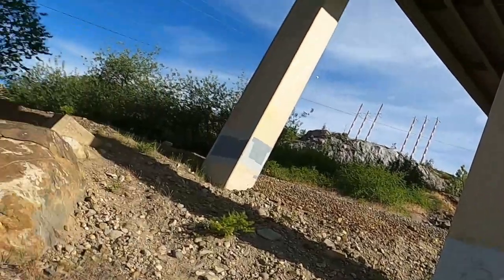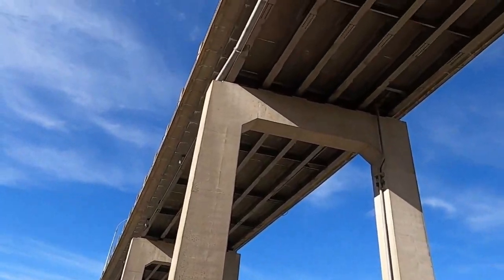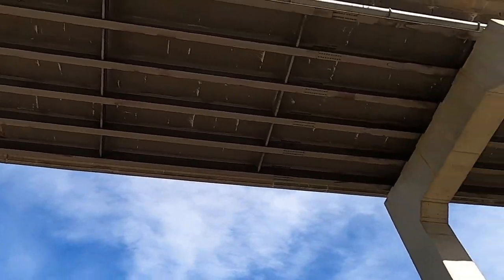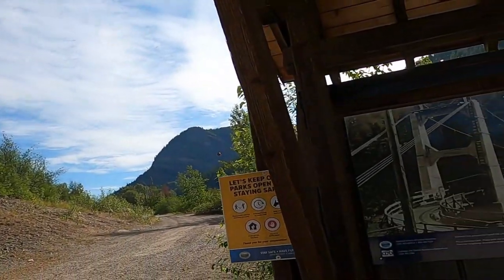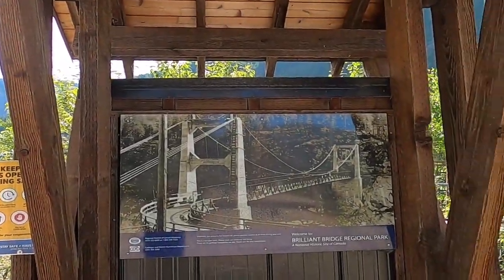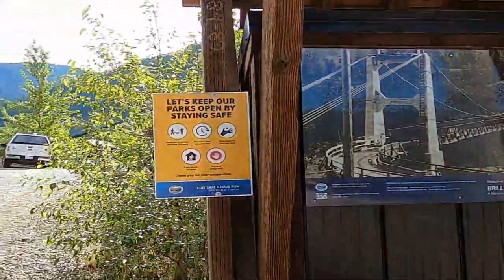Let's turn the camera around. This is not the suspension bridge, but this is the highway going over top. Let's go for a little walk.